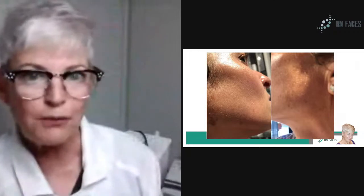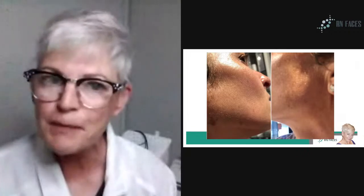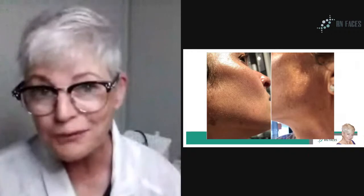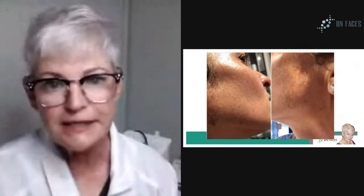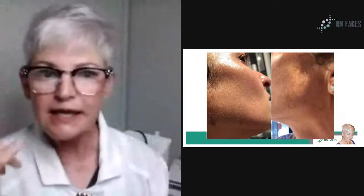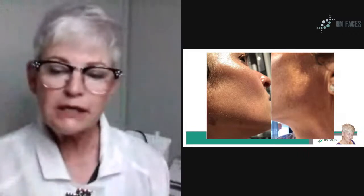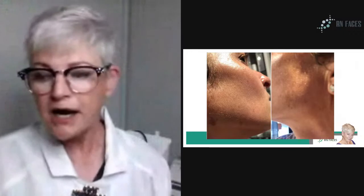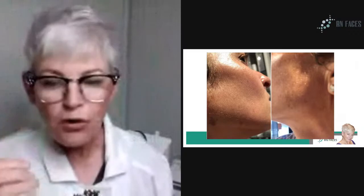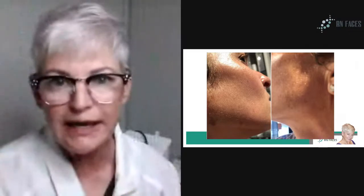If you can't tell whether it's melasma, don't treat those flat brown spots — it will be a disaster. Be on the lookout for brown splotchy skin. It can be obvious, but the more you start looking at melasma pictures, the more it will be on the top of your mind when you're looking at your clients.